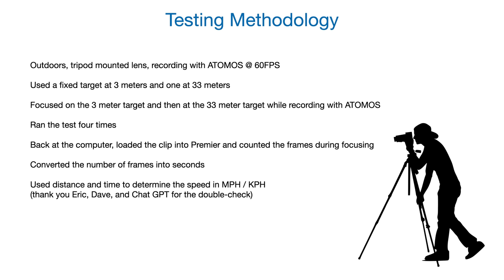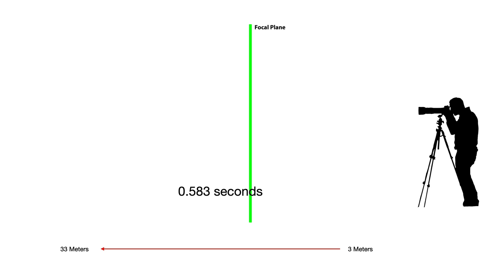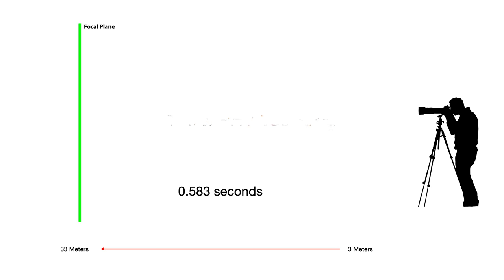Just for reference, here's my testing methodology — you can pause to read if you like. As it turns out, it takes the 180-600 0.583 seconds to run from 3 meters to 33 meters. Translation: the focal plane is moving at an average of 115 miles per hour, or 185 kilometers per hour, through that range of the scene.